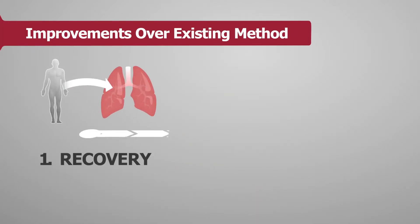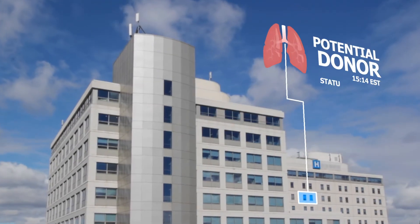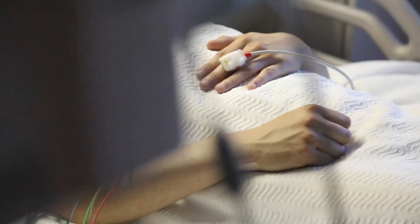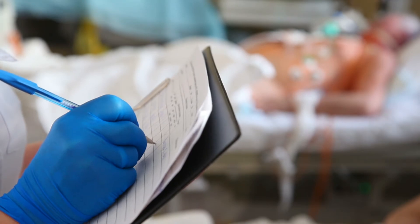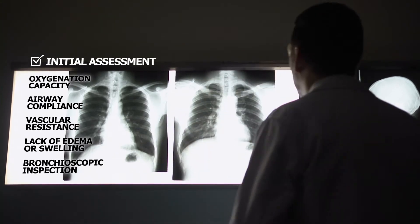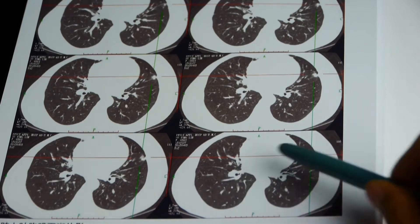One, during organ recovery, and two, during preservation. Right now, once a patient has been declared an organ donor, the body is given just enough medical attention to keep the organ alive. This is not the same type of care that keeps the patient healthy. This is a problem, because before it's even removed, the health of the lung gets assessed. And under these conditions, the true potential of a lung can be overlooked.